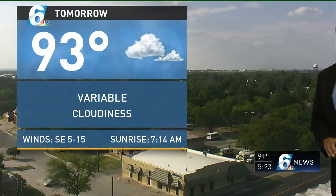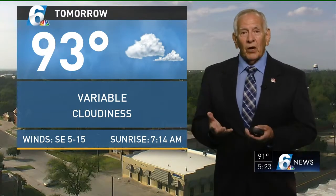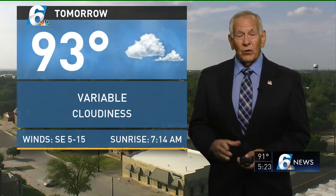Tomorrow we'll run 93 with variable cloud cover. We get our morning clouds, and as they dissipate we do puff up the remaining moisture and get some cumuliform clouds in the afternoon. Winds will be southeast 5 to 15, with occasional gusts in the 15 to 20 mile an hour range. The clouds I show you are just mainly morning clouds that gradually dissipate to partly cloudy, occasionally mostly cloudy skies in the afternoon.